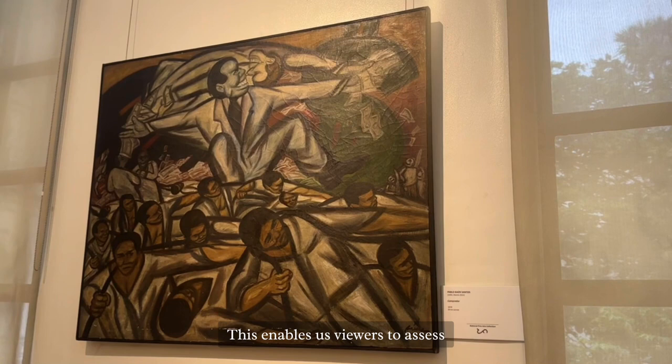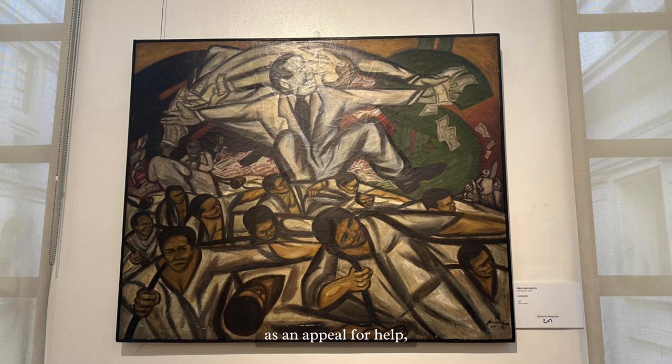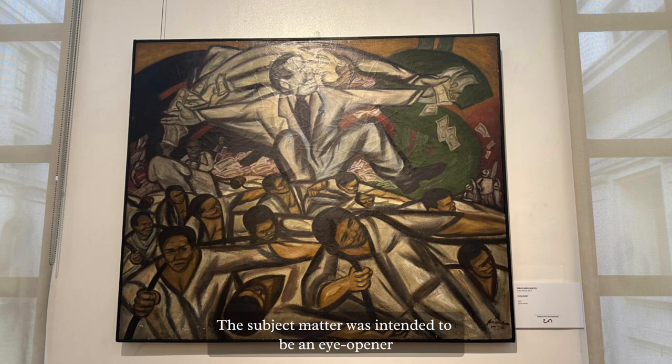This also allows individuals to learn more about who holds power in the government, serving as an appeal for help or a cry of injustice and unfair treatment from those under the capitalist system. The subject matter was intended to be an eye-opener for individuals of all classes to grasp diverse circumstances from various perspectives.